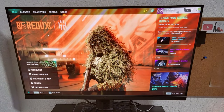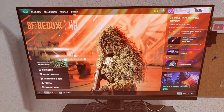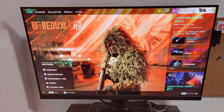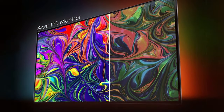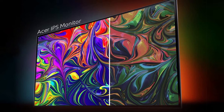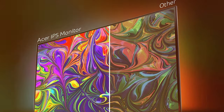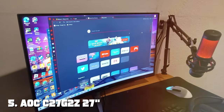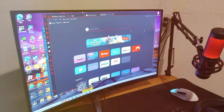Connectivity options include HDMI and VGA, ensuring compatibility with various devices. While it may not have the ultra-fast refresh rates of some gaming monitors, the KB272 EBI still delivers a smooth gaming experience with a 75Hz refresh rate and a 4-millisecond response time. It's a great choice for gamers who also use their monitor for productivity tasks.